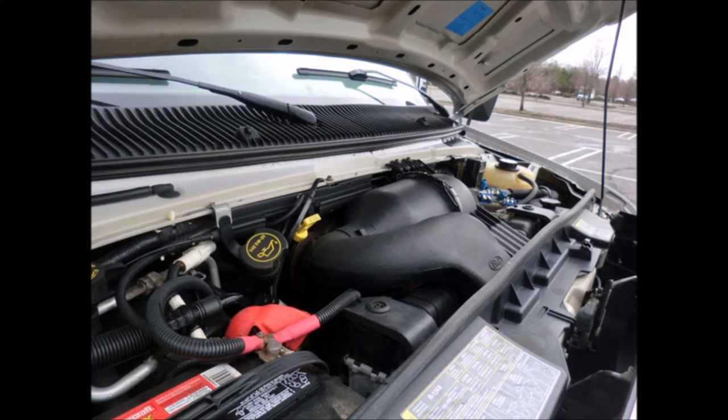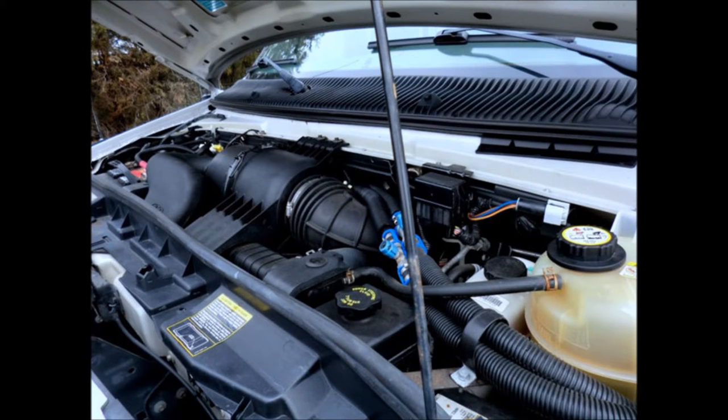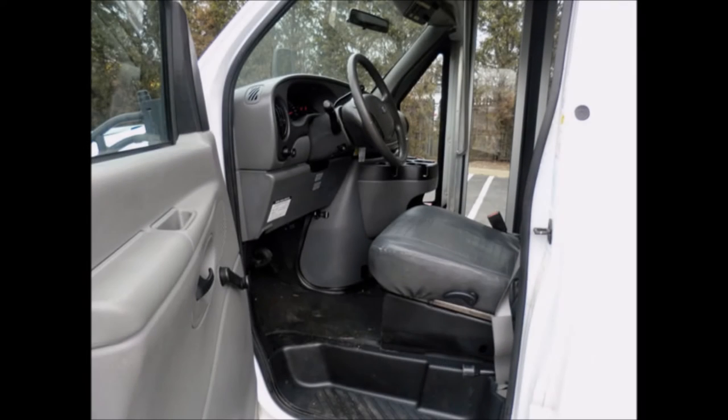It has a 6.8-liter V10 Triton gas engine and a 5-speed automatic transmission with overdrive. All mechanical functions are in excellent working condition, all fluids have been checked and changed as needed, and it features anti-lock brakes plus dual oversized power mirrors. The bus has been thoroughly reconditioned, checked, and road tested.